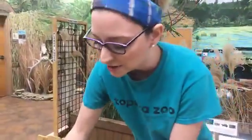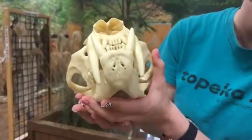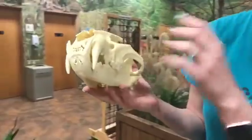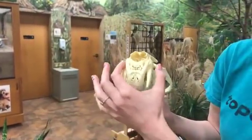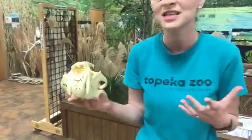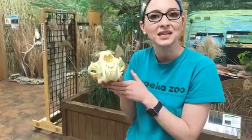Let's look at another example of an animal who eats meat. This is a leopard, also living over in Africa, and boy are those canines big. The leopard actually has bigger canines compared to its head size than even the hyena. They have two hanging down from the bottom and two coming up from the top, and they are going to be hunting and killing other small animals, so those big sharp teeth allow them to eat meat.